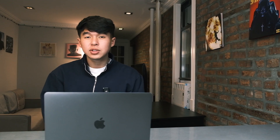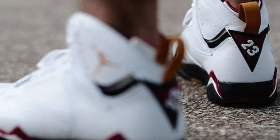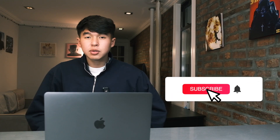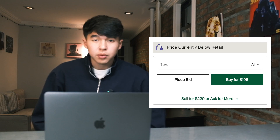On December 17th, we'll see the re-release of the Jordan 7 Cardinal. The last time we saw this pair retro was in 2011 — it's been over 11 years since these came out. But despite the history behind this colorway, these won't resell for anything over retail price. If you're looking to grab this pair for yourself, I'd even expect resale prices to drop below retail.